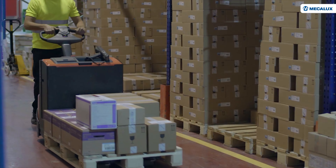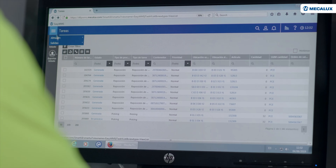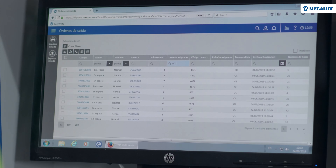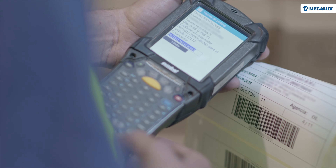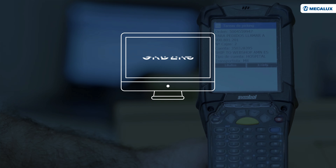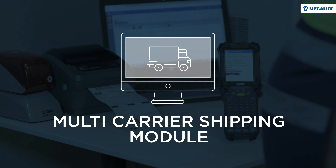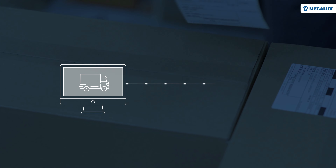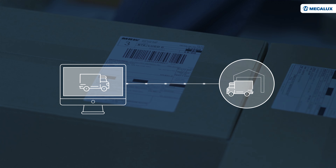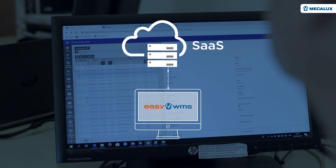Additionally, the WMS calculates the number of boxes that make up each order and creates a label for each box. To guarantee optimal management of online orders, Mecalux has installed its multi-carrier shipping module, enabling the WMS to communicate with the major transportation agencies that distribute these types of orders. Easy WMS works in SaaS mode, with high-performance servers in the cloud that ensure excellent performance, adapted to Dannon's volume of operations.